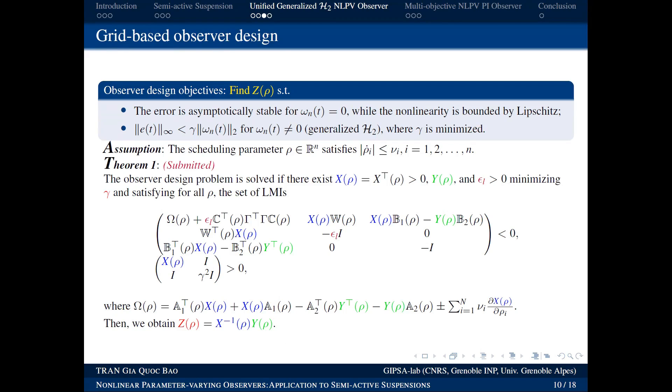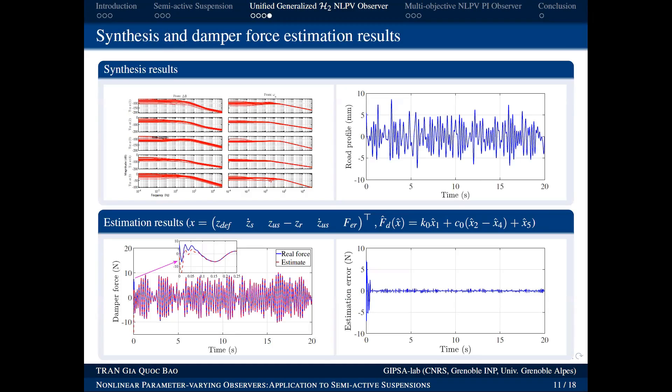These are tools from automatic control theory. A note: the Lipschitz element ensures the Lipschitz property of the nonlinear function, and the grid-based method is used — we discretize the domain of ρ and solve at each grid point. This yields a solution from which the observer is constructed. The Bode plot shows that the influence of input disturbances on the estimation error has been significantly reduced — attenuated by a factor of about 5.